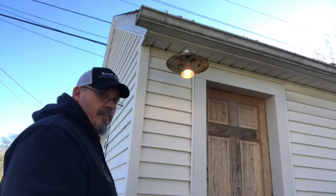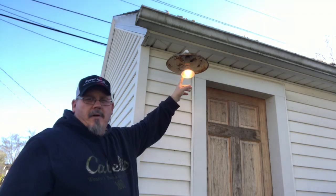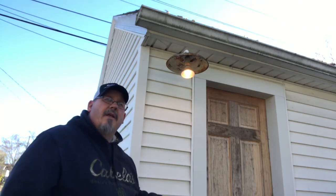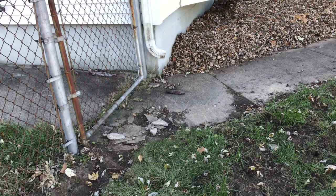The other thing that we did back here is we put a light in. This is an old lamp — we just put a new light bulb in. It gives it plenty of light so we can always look out our windows and see who's back here if we hear a noise.